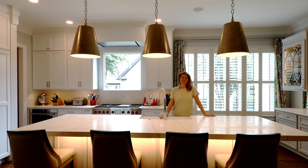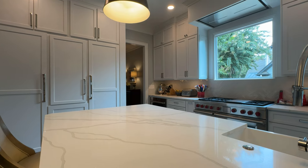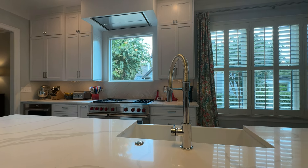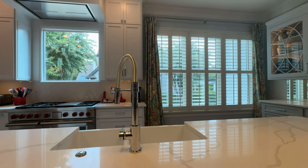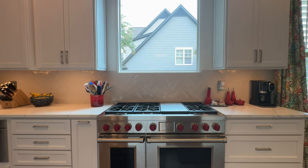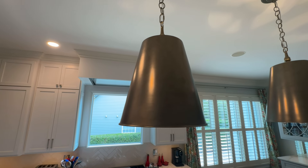No detail has been overlooked in this newly renovated gourmet kitchen. Complete with custom soft-close cabinets, new tile backsplash, new countertop with extended island, and top-of-the-line appliances such as a Wolf double oven, Cove dishwasher, and cabinet-front Sub-Zero refrigerator and freezer.